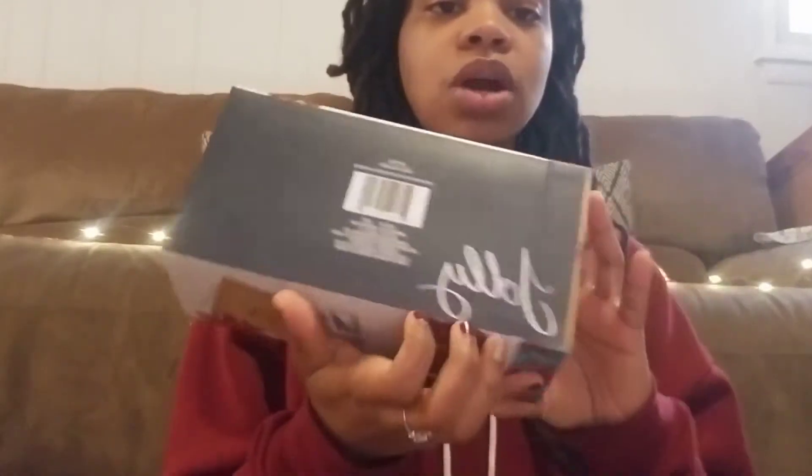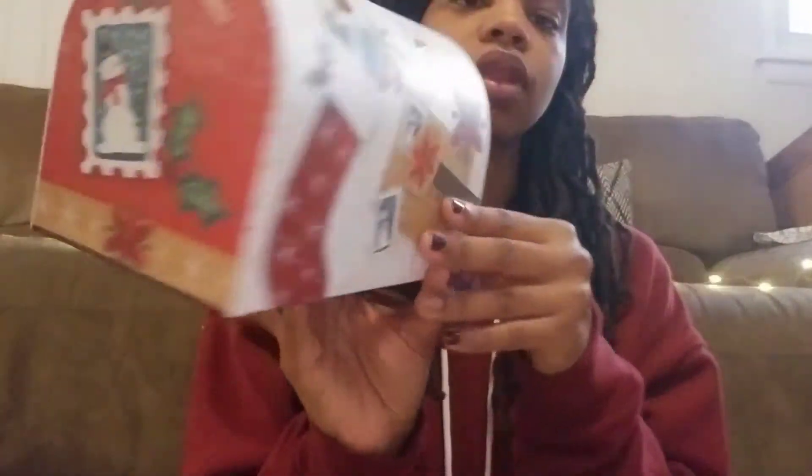And the last one I want to show you is this mailbox. Yes, this is a gift box as well — it says 'Jolly' on the bottom. It's a gift box in the shape of a mailbox. I'm going to be using this as decor as well, but as a gift box — imagine getting a gift in a mailbox. This is so cute. Definitely look out for these at your Dollar Tree.